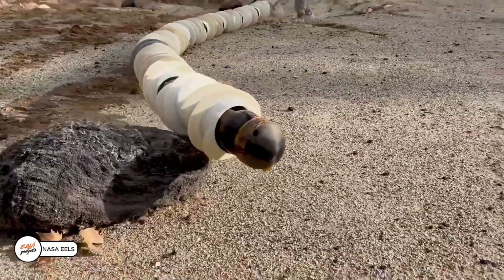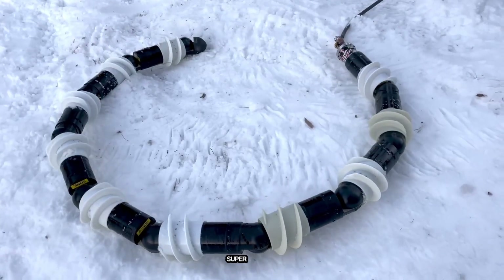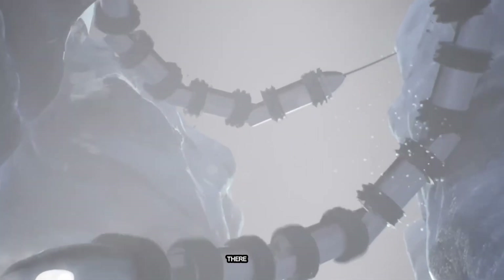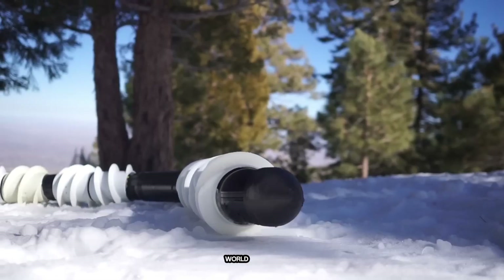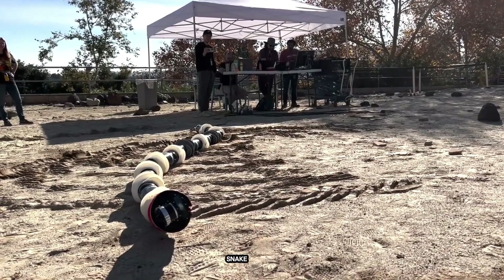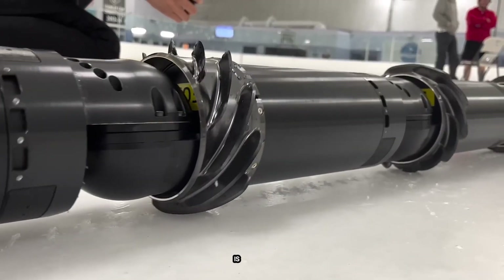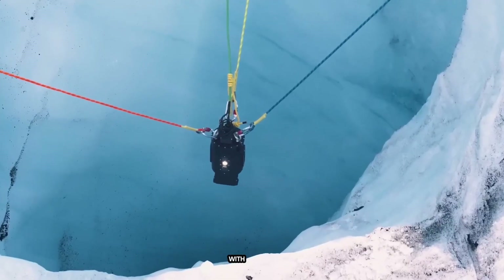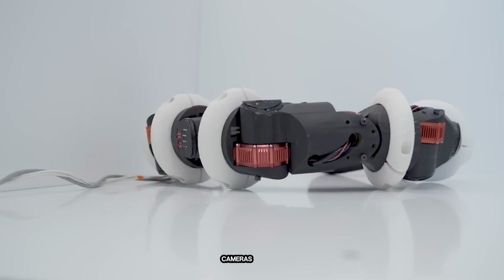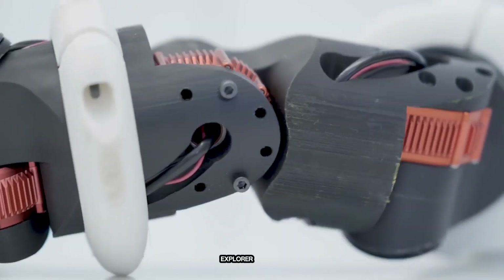NASA's EELS robot is designed to explore Enceladus, one of Saturn's moons, which is super exciting because it has a hidden ocean beneath its icy surface — and where there's water, there could be life. But how do you explore a frozen world at minus 200 degrees Celsius? With a robot, of course. EELS is a snake-like robot that's 4 meters long, weighs 100 kilograms, and is made up of 10 moving segments with spiral parts. It can slither through tough terrain, steer its own path using cameras and sensors, and even drill into ice to collect samples. It's like sending a high-tech explorer to another world.